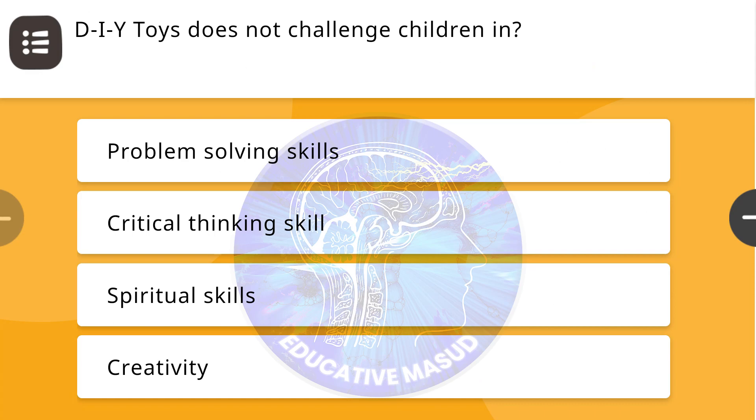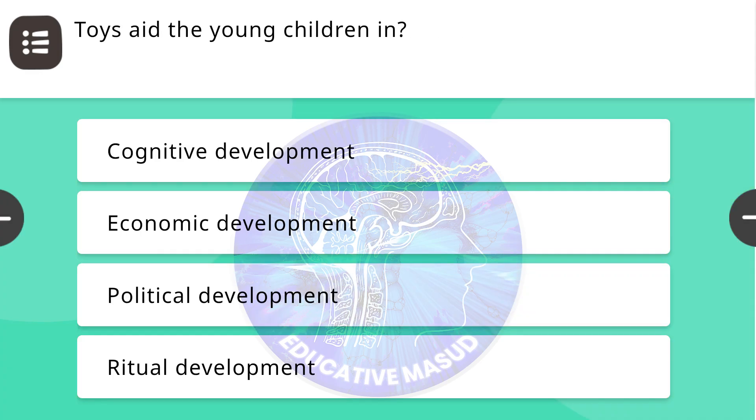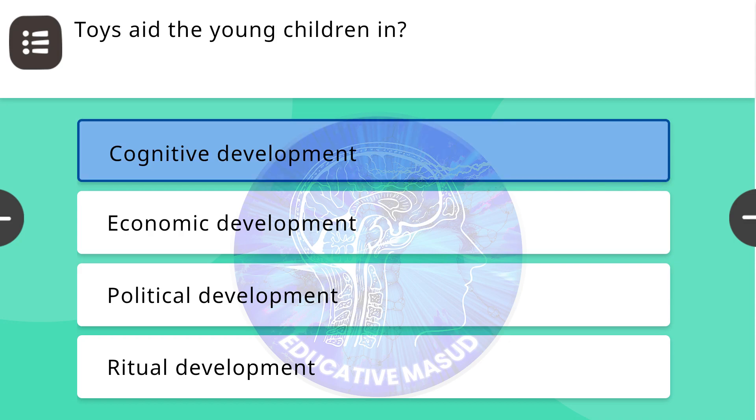First question of NISHTHA FLN Module 12: DIY toys does not challenge children in — correct answer is spiritual skills. Next question: Toys aid young children in — correct answer is cognitive development.